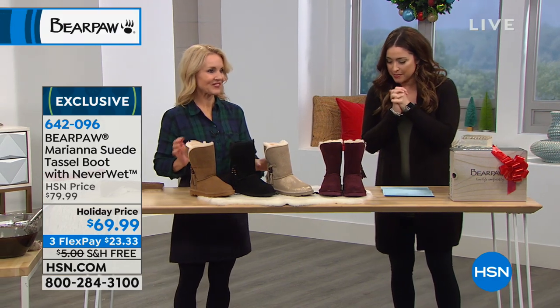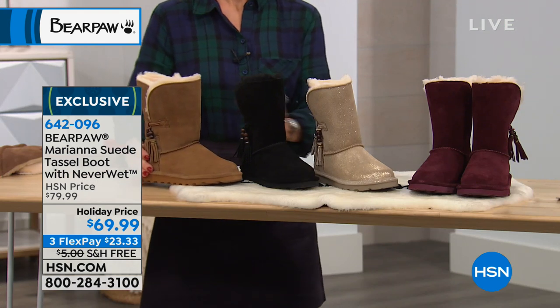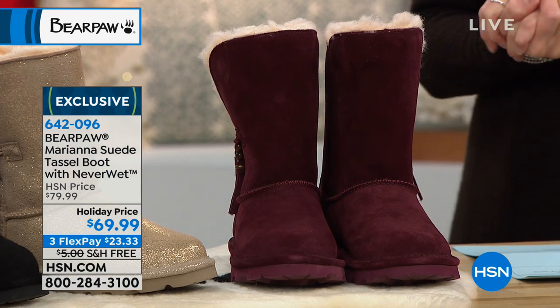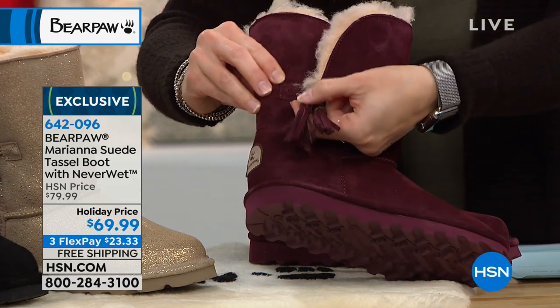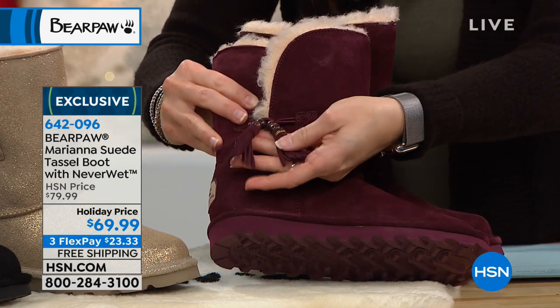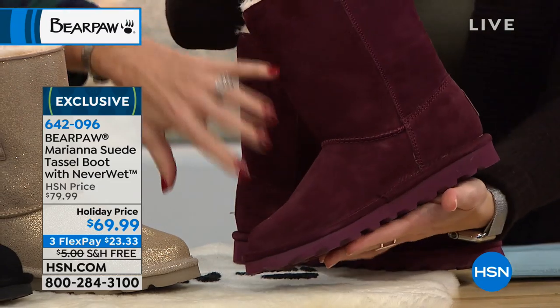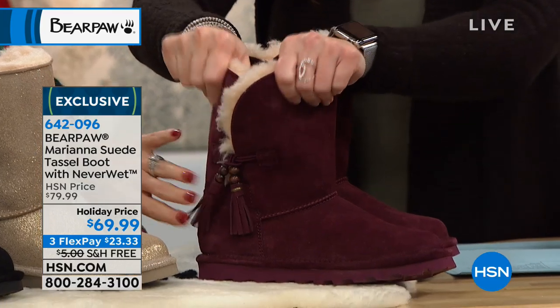Let's talk about something before we get to our best buy of the day — another shoe that we love that is an HSN exclusive. This is another suede tassel boot with that NeverWet technology. It's a gorgeous look with that incorporated tassel which continues to be so big in fashion. Tassels, pom-poms, everything — whenever we can embellish our classic style boot, we try to.